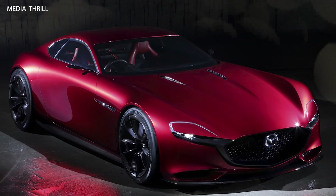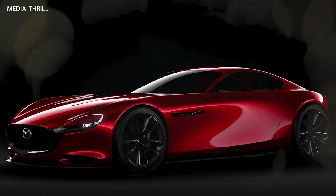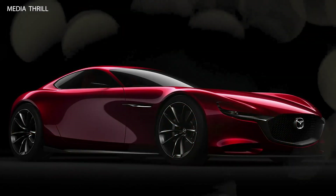Here are 15 facts about the Mazda RX Vision Concept 2015. The Mazda RX Vision concept was first revealed at the 2015 Tokyo Motor Show, showcasing Mazda's vision for a future sports car.